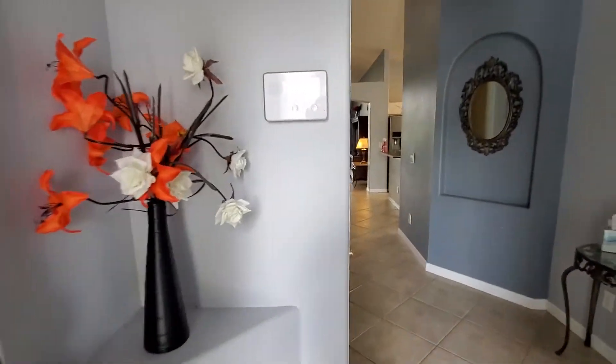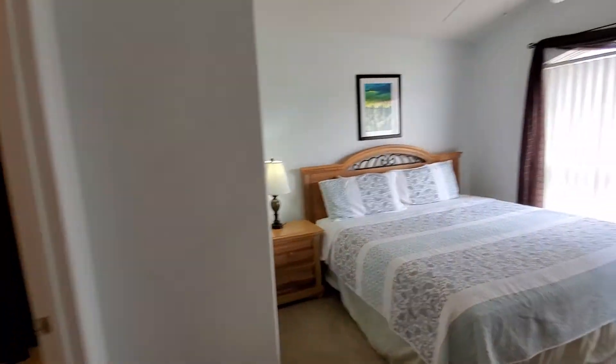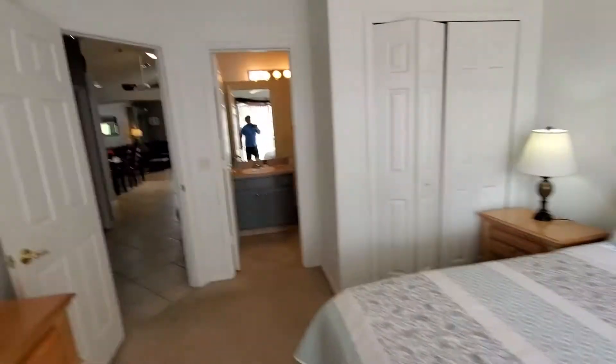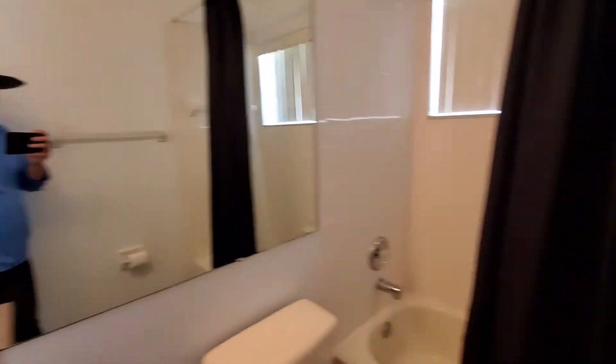I want to show you what one of my rentals — one of my best rentals — the 2677 Alarmo Creek rental. It's got five bedrooms, four baths, and that's what it looks like.